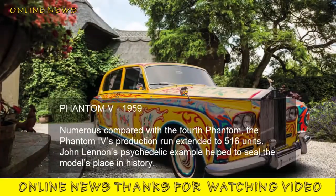Phantom V, 1959. Numerous compared with the fourth Phantom, the Phantom V's production run extended to 516 units. John Lennon's psychedelic example helped to seal the model's place in history.